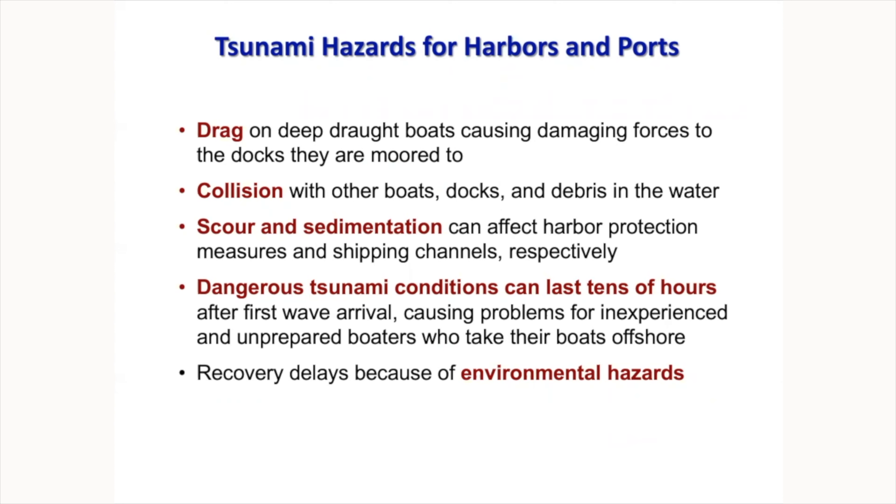An interesting topic that emerged from studying Port LA is recovery delays due to environmental hazards. When they ran tsunami scenario exercises, they discovered enormous amounts of environmentally hazardous material sitting on the bottom of Port LA — much of it unknown. In California, many old houses built with asbestos, when destroyed by tsunami, expose that material to everyone. These hidden hazards can significantly delay recovery efforts.